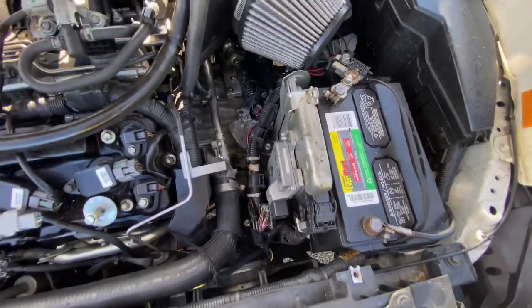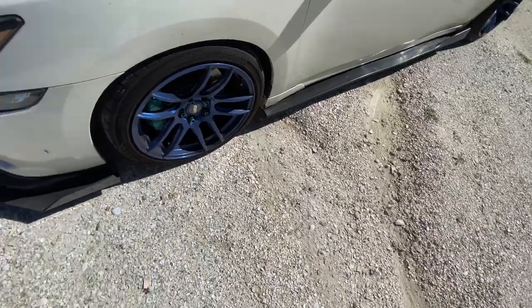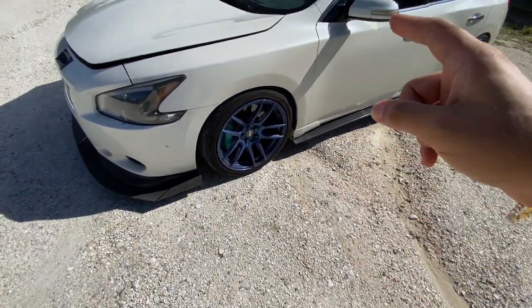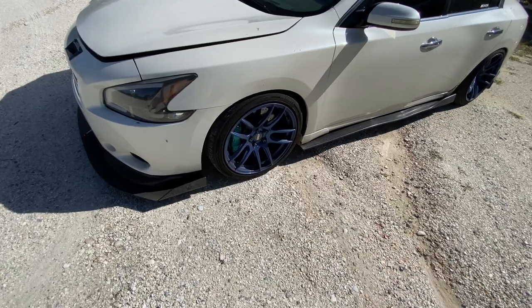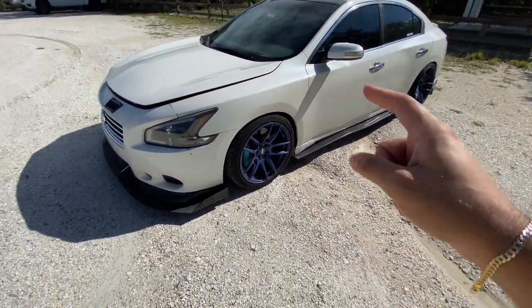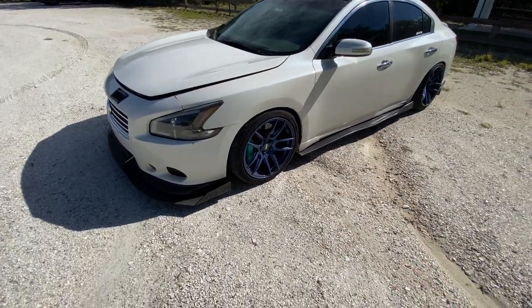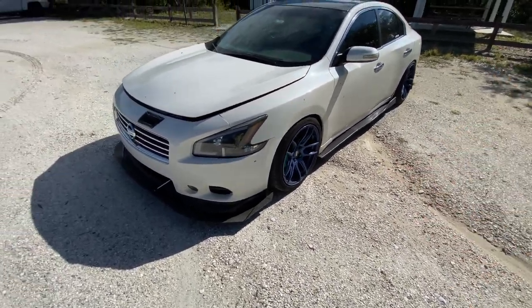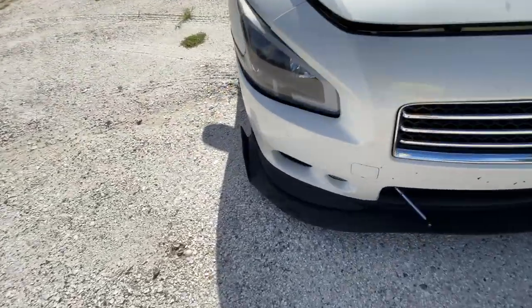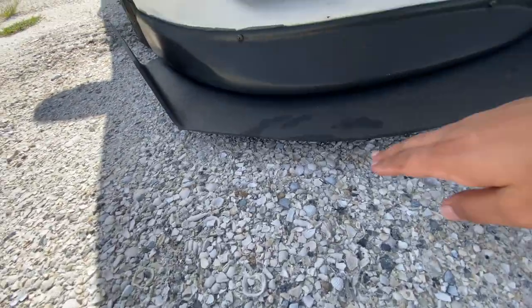Next up you're gonna need the driver's side axle. This is from O'Reilly's — it is Import Direct. I got this one because that's the one my tuner's running on his really fast swapped 7th gen Maxima. The driver's side axle is about $125, you can get it from O'Reilly's Import Direct. And look how low we are — we're static.